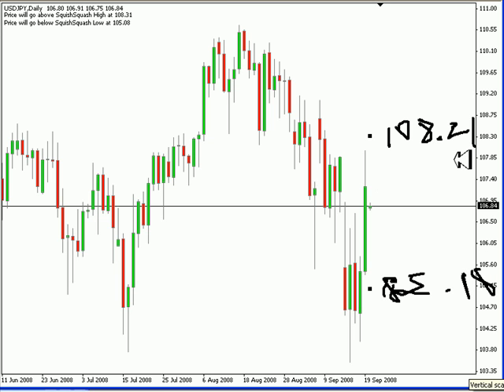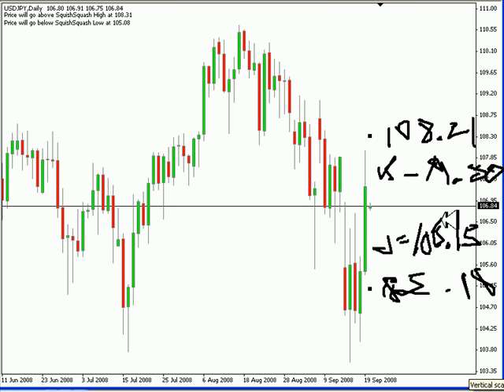Now, I realize that's a fairly large range. Look for some resistance to come into the market at 107.50, and on the lower side, look for some support to come into the market around 106.15. We've had a pretty large range from Saturday, and that's why our range predictor for this next session is pretty high.